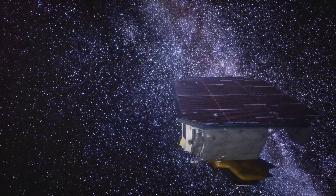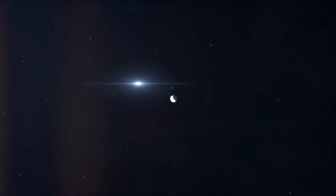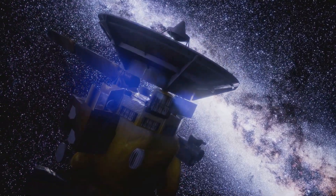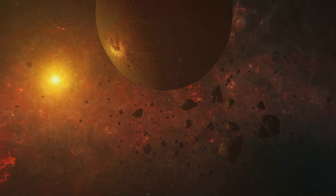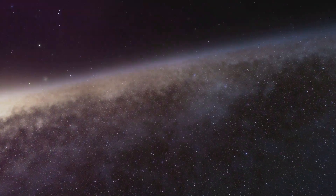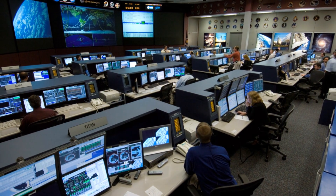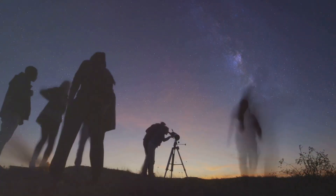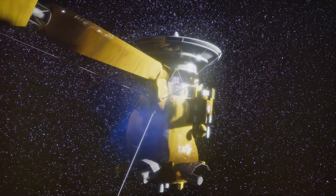Voyager 1's journey has been an incredible adventure that transformed our understanding of the outer solar system. The spacecraft has sent back stunning images of planets and moons, revealing the beauty and complexity of our cosmic neighbourhood. Voyager 1's discoveries have inspired generations of scientists, engineers, and explorers, showing us what is possible when we dare to dream big.